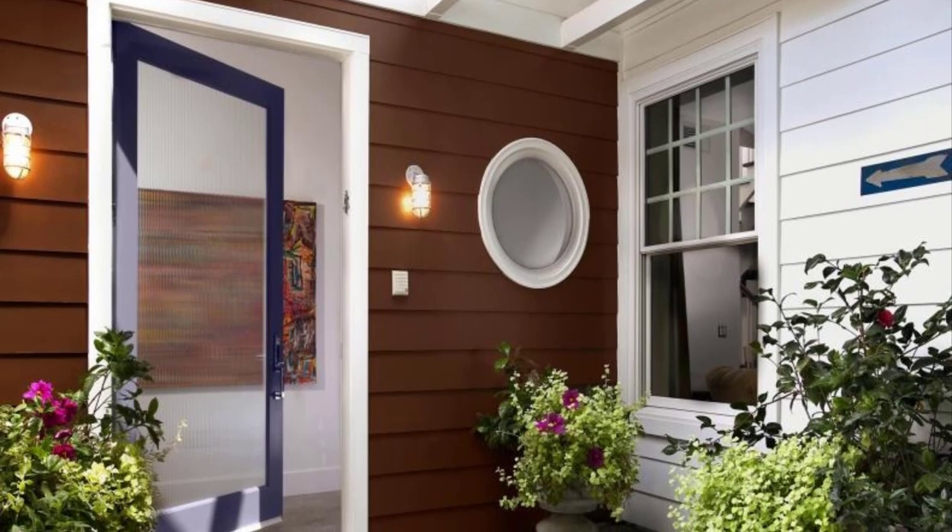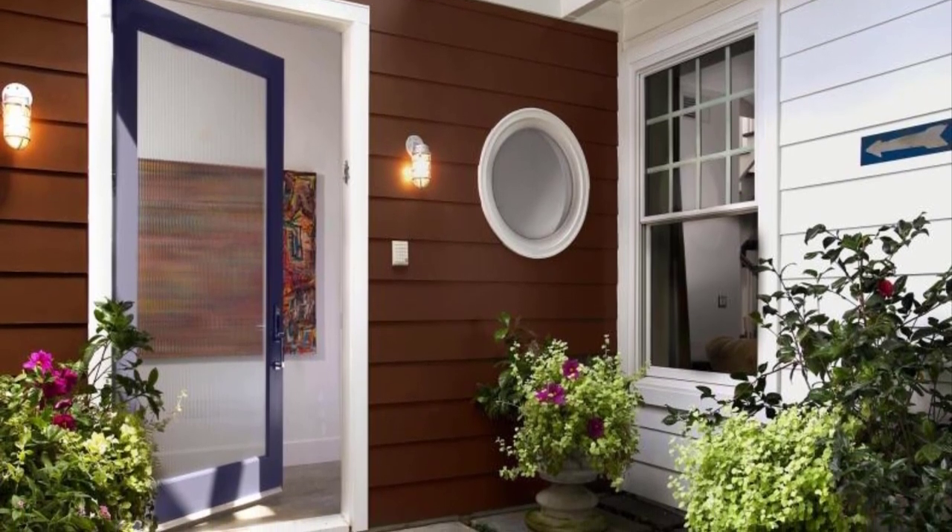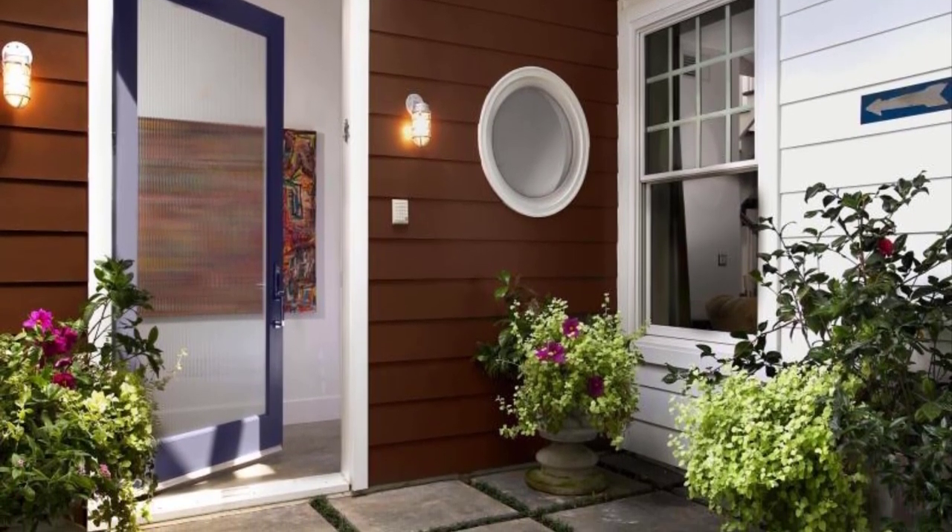Chicago-based interior designer Tiffany Brooks shares some tips to improve the home entryway's appearance.